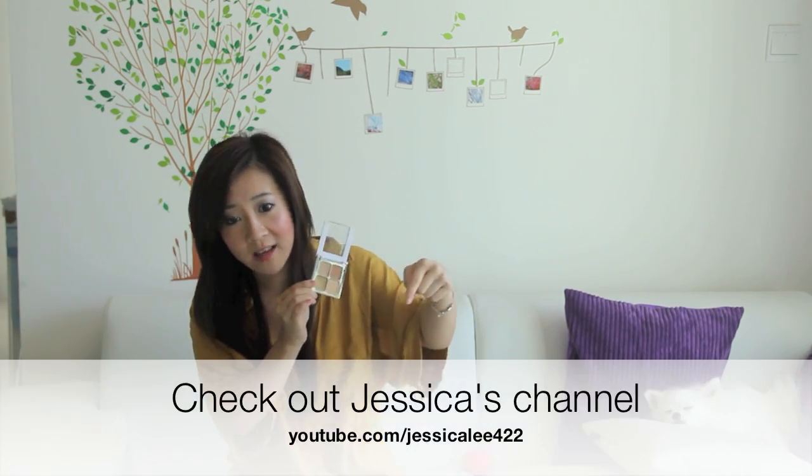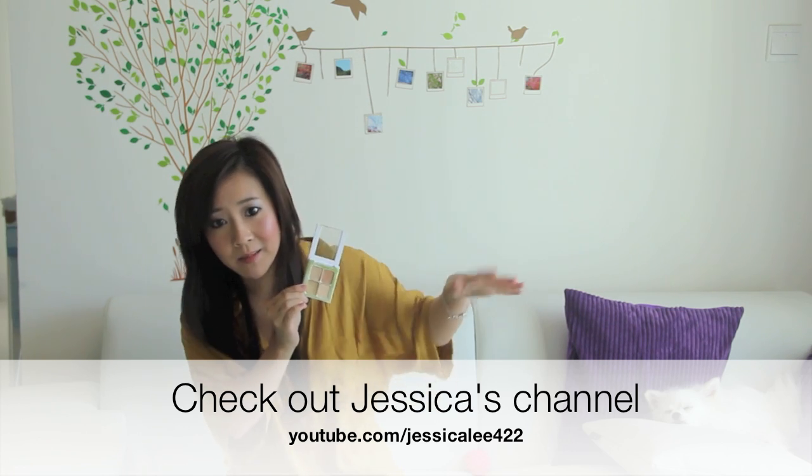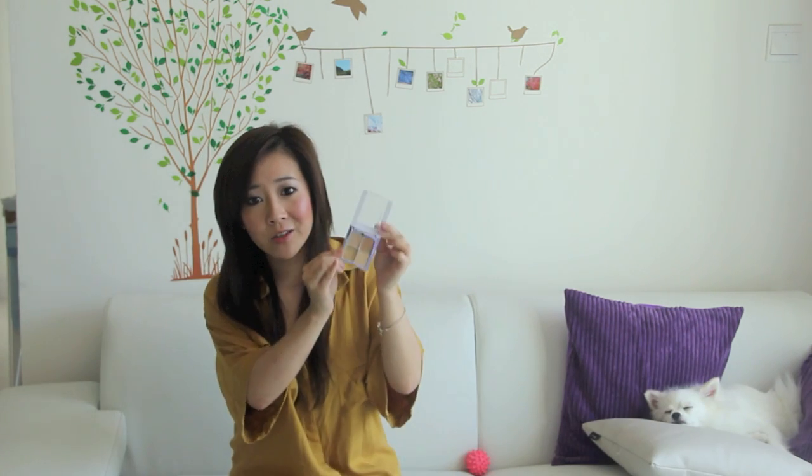The next favorite product is my Sonia Kashuk Concealer Palette, and the shade I have is number seven in Hidden Agenda. This is actually a gift from my friend Jess, so definitely check out her channel because she's so funny, she's really sweet, and she has awesome tips. Anyway, Jess knows me really well — she knows I love concealers, so she picked me this concealer, which surprisingly just matches my shade really well.